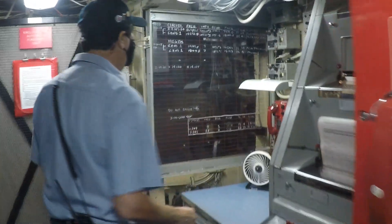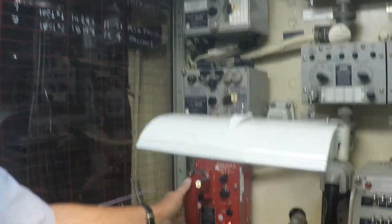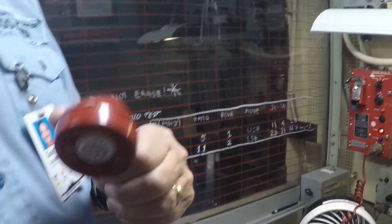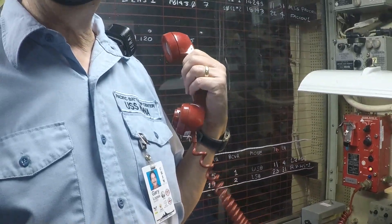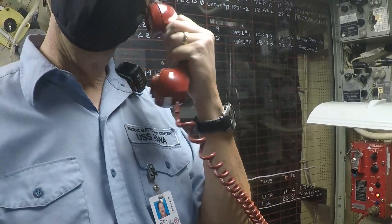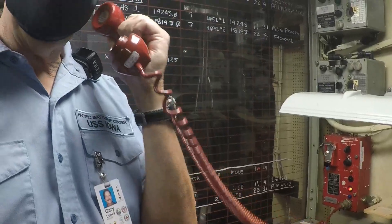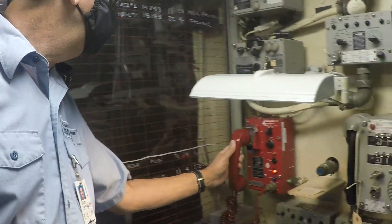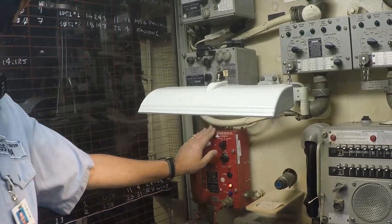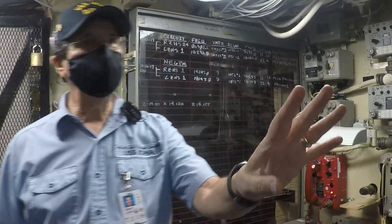That would route over here to one of these — what we call red phones. Let's say the admiral is up on the bridge and he's going to talk to somebody in Hawaii — you pick up the handset and just use it like a regular telephone, pressing the button to talk and releasing it to listen. You'll see these red phones all over the ship; there are roughly 70 of them, and they can all be routed right here on this big COKE machine switchboard.